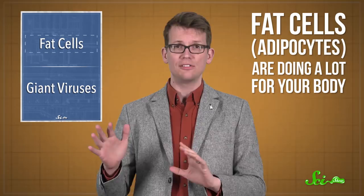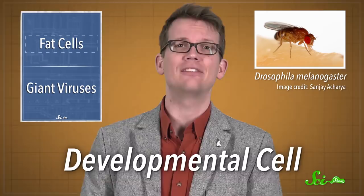Because this week, a trio of British biologists reported for the first time that fat cells can move. And also, it turns out that they help heal wounds. The study, which was published this week in the journal Developmental Cell, was done on fruit flies. But the team thinks that fat cells might do something similar in humans.